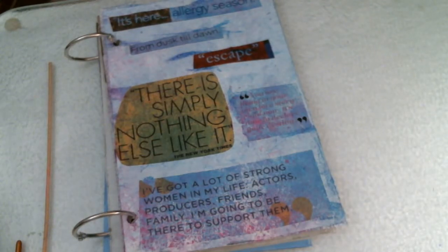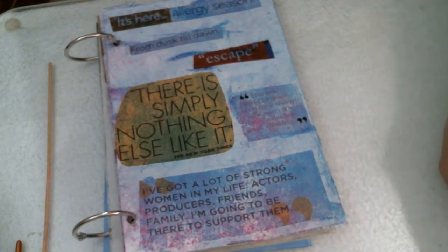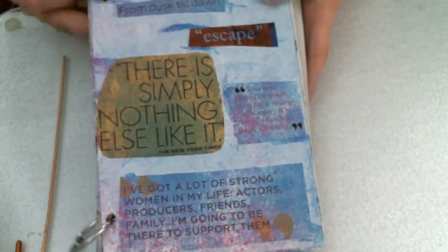Hello, Jewel. So sorry about that interruption with the service. Sometimes the internet isn't so good on my end because we have some really poor weather right now. But I just wanted to make a video of the final pages for the journal.